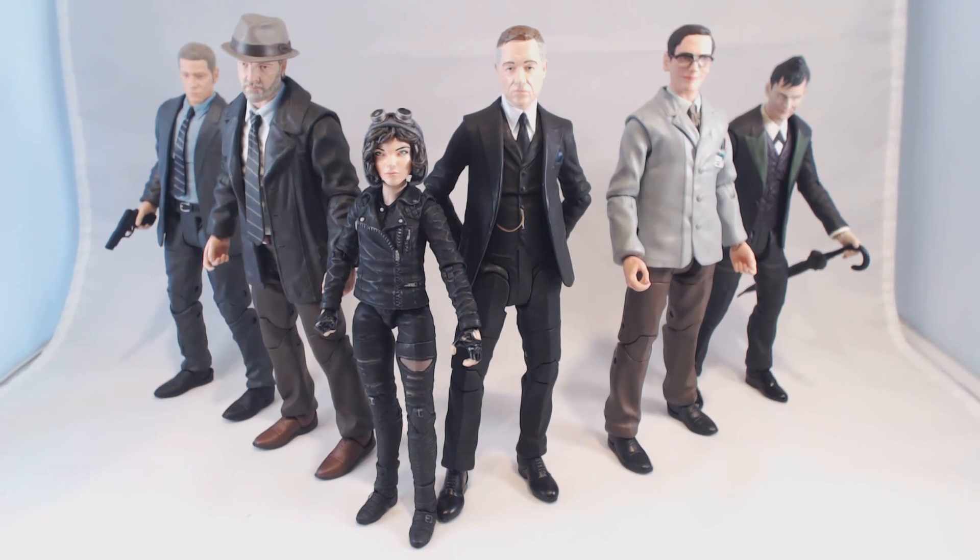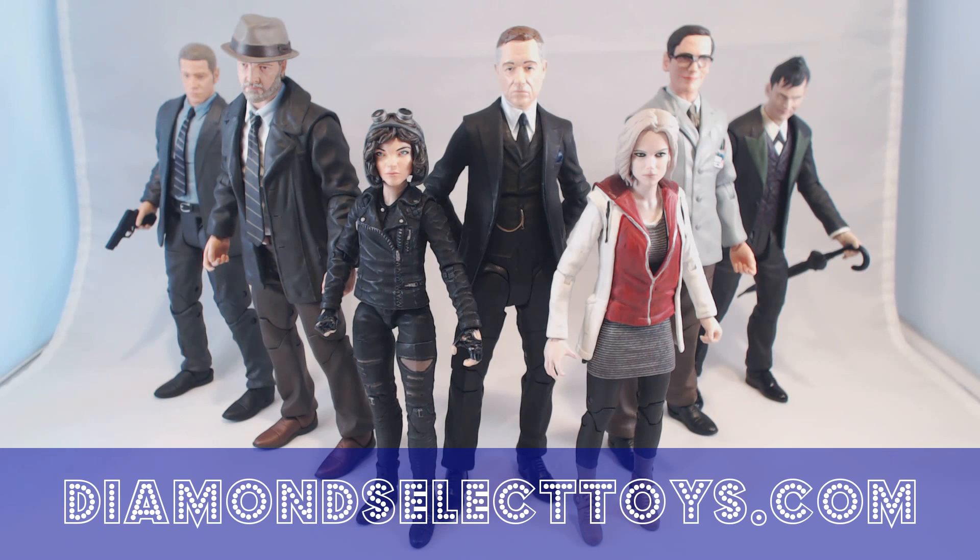Look forward to those three figures later on this year. And if you can't wait that long, there's always Liv Moore from iZombie, who is also available now at comic shops, specialty stores, and Toys R Us. And we have a zombie version of her coming out a little later on. I hope you like them, and I'll see you again soon for another DST update. Take it easy.